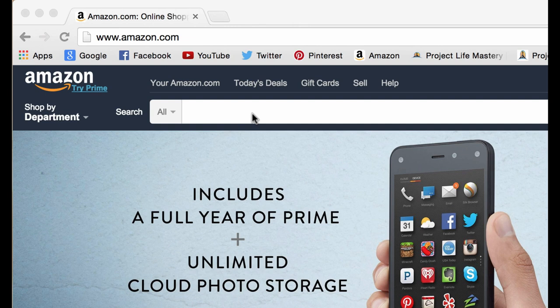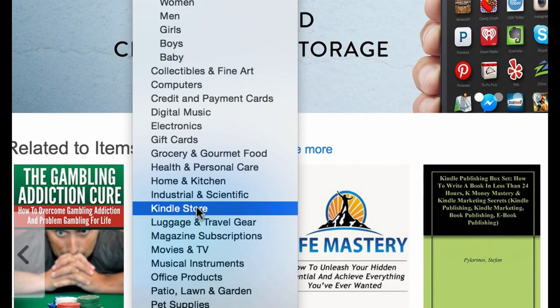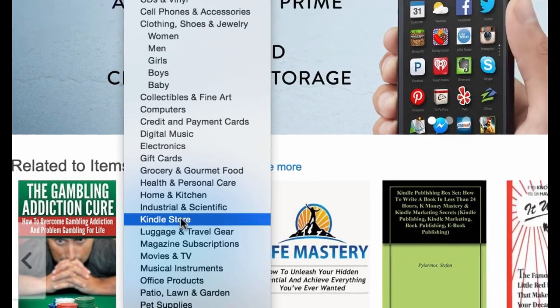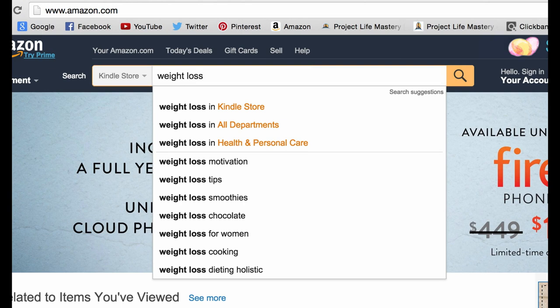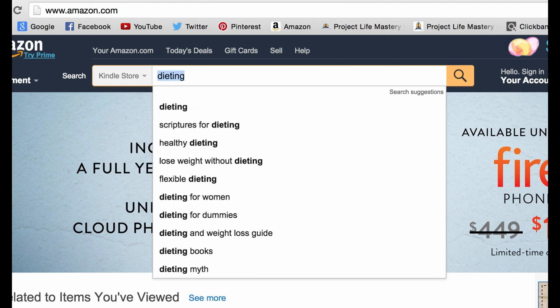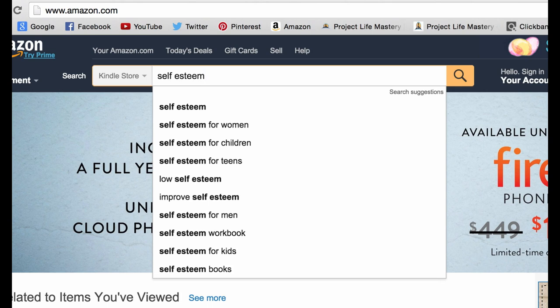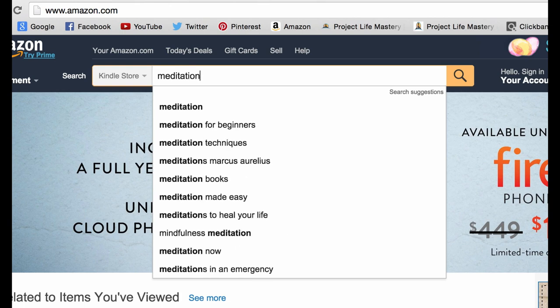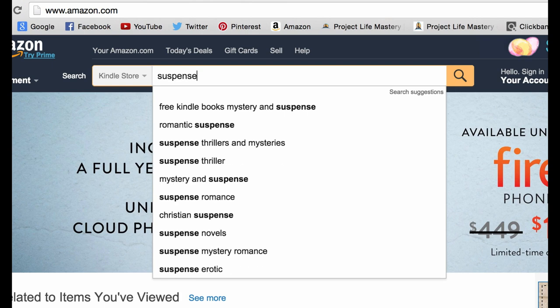They're going to type in the specific keyword of what they're looking for, and they're there to really buy something. In the Kindle store, they'll search for specific books on topics they're interested in. For example, someone interested in weight loss will type in 'weight loss,' find related books, and potentially buy. Same for dieting, confidence, self-esteem, meditation, or even fiction like romance, mystery, or suspense. They type in the primary keyword right in the search bar under the Kindle store.